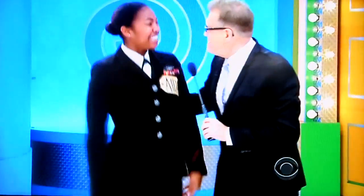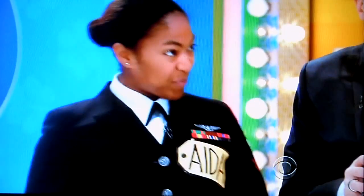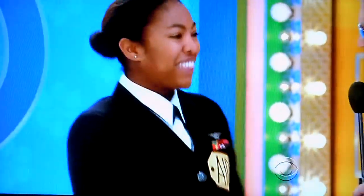Nice to see you. Welcome to the show. Thank you. Nice to see you. What do you do in the Navy? I'm a yeoman, an administrative assistant. New York 61, stationed in Whidbey Island, Washington. Nice to have you here.